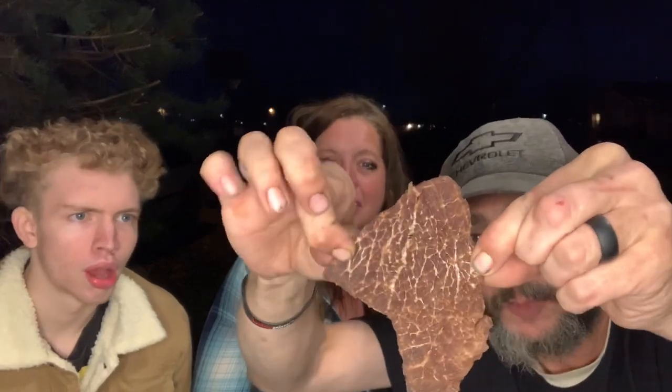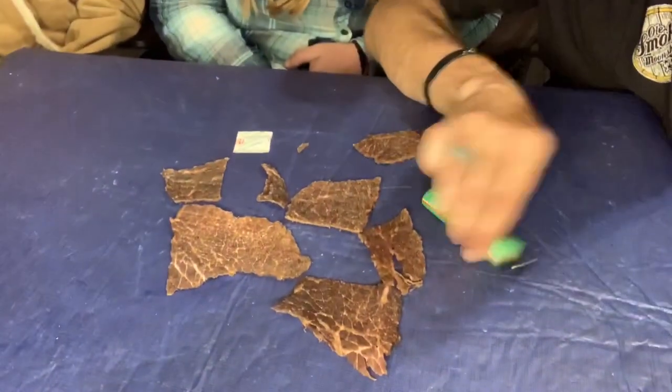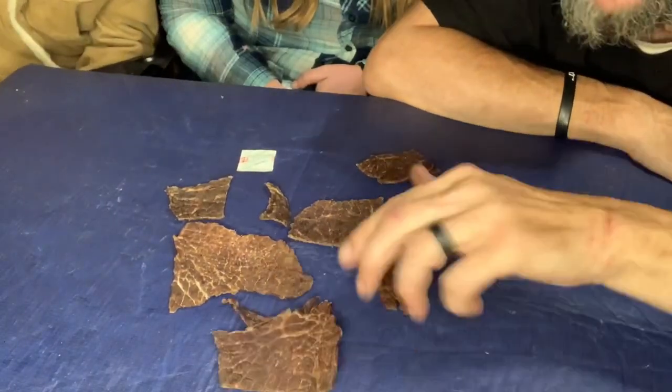Look at the tenderness! Oh geez. Guys, let me show you what came in the bag. Look at all them chunks of beef jerky!